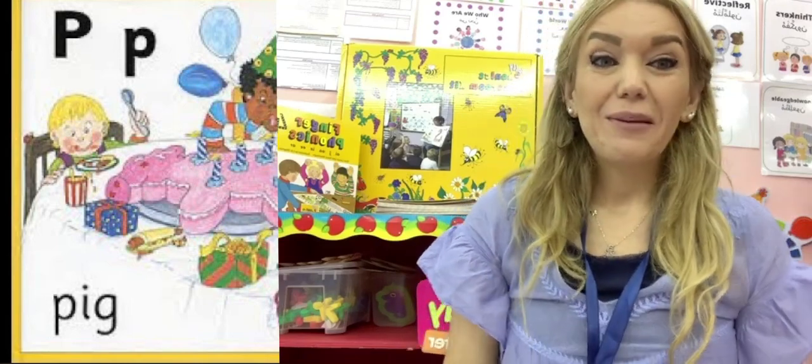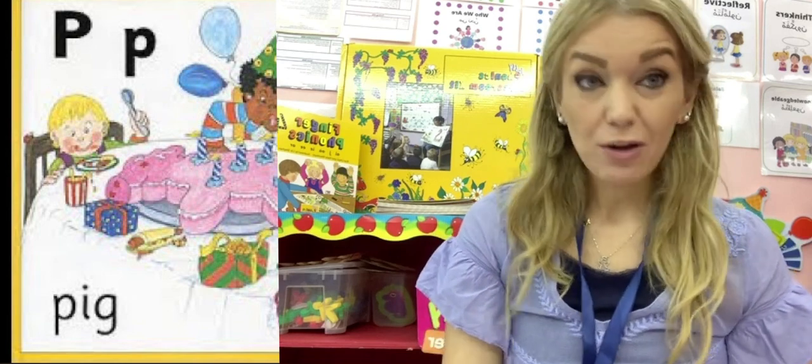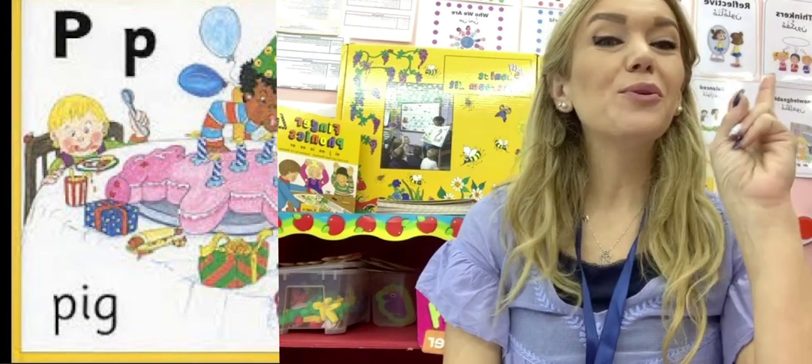Hello everyone and welcome to a new week in English. This week we are going to focus on two new sounds.